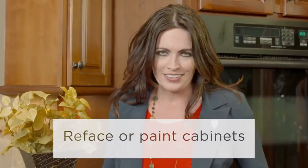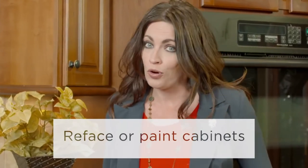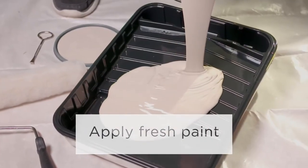How do your kitchen cabinets look? Consider refacing instead of replacing old cabinets, or just paint them. Even updating the hardware helps. A new coat of paint freshens any room and can totally transform a space.